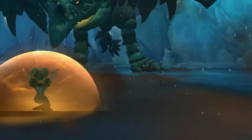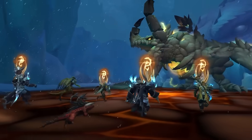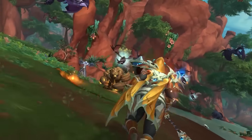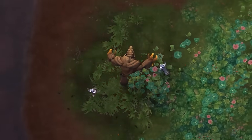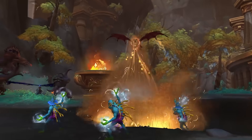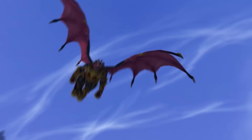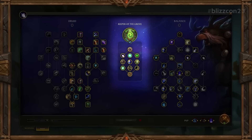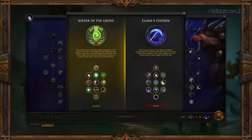Another thing you can expect from the pre-patch are class changes. Any War Within class changes will come in the pre-patch. We don't really know the specifics yet but once we get into the testing phase we'll know more. The hero talent system is a feature of the War Within and starts at level 71, so we won't be seeing that in the pre-patch — you won't be able to pick any hero talents until you actually start leveling when the expansion launches.